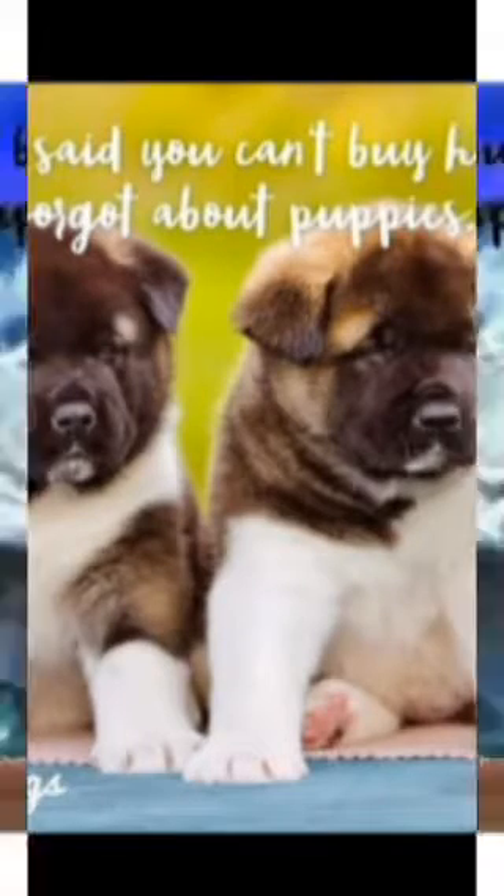The Akita Chow can also be called Chiquita. Despite their unfortunate status as a designer breed, you may find these mixed breed pups in shelters and breed-specific rescues, so remember to adopt. Don't shop.